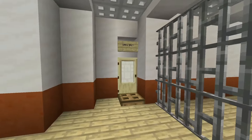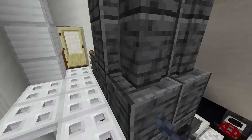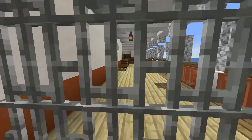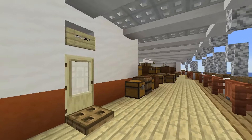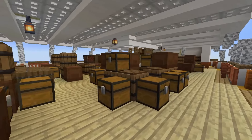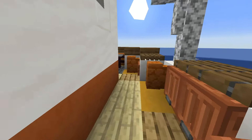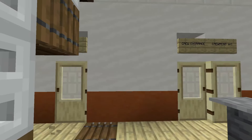On this deck we have an entrance to the boiler room — we'll get to that in a bit. Here is some baggage storage space, and here on the stern are more crew areas.